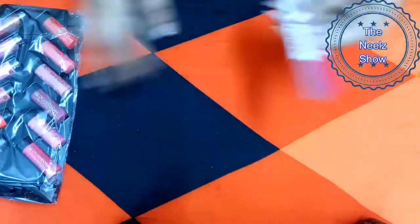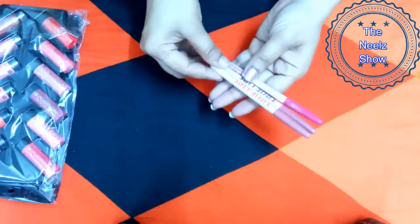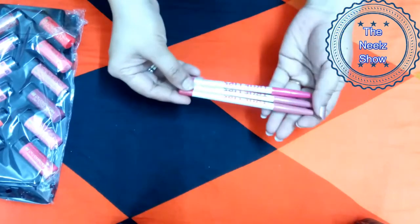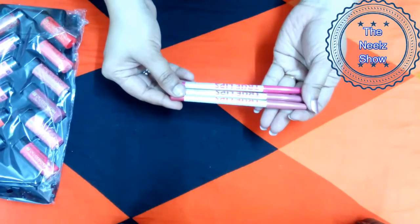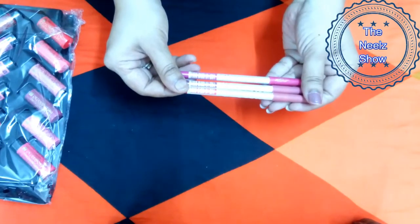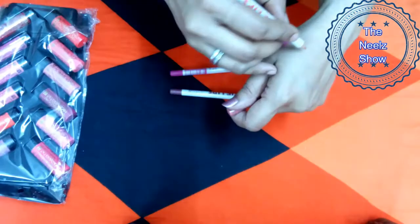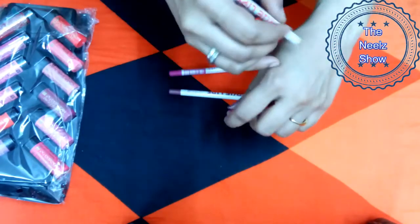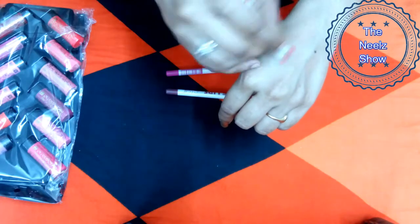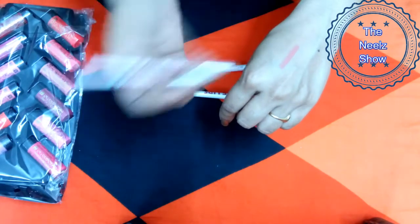First, I'm going to start with the True Lips lip liner in shades 50, 51, and 57. These retail for 40 rupees each. For 40 rupees, the packaging looks quite decent — they don't look too expensive anyway. Let's get started with the swatches. Shade number 50 is quite a light, decent color.